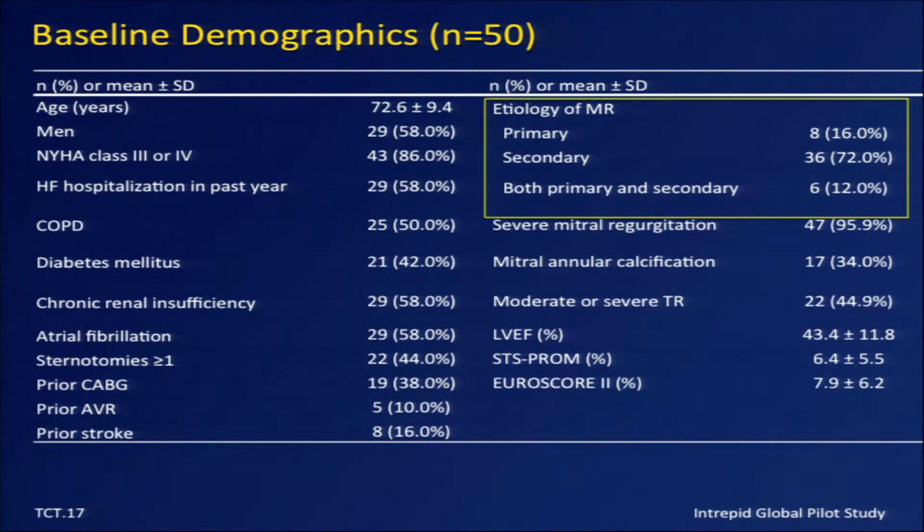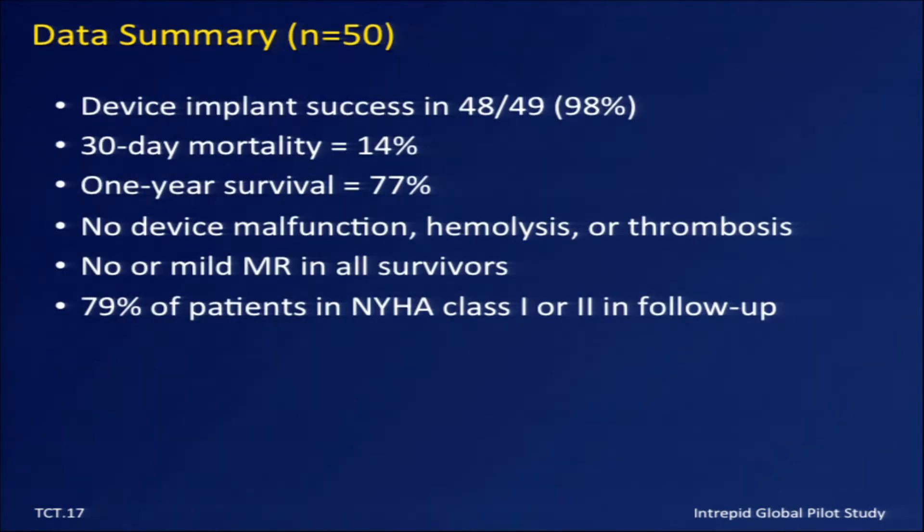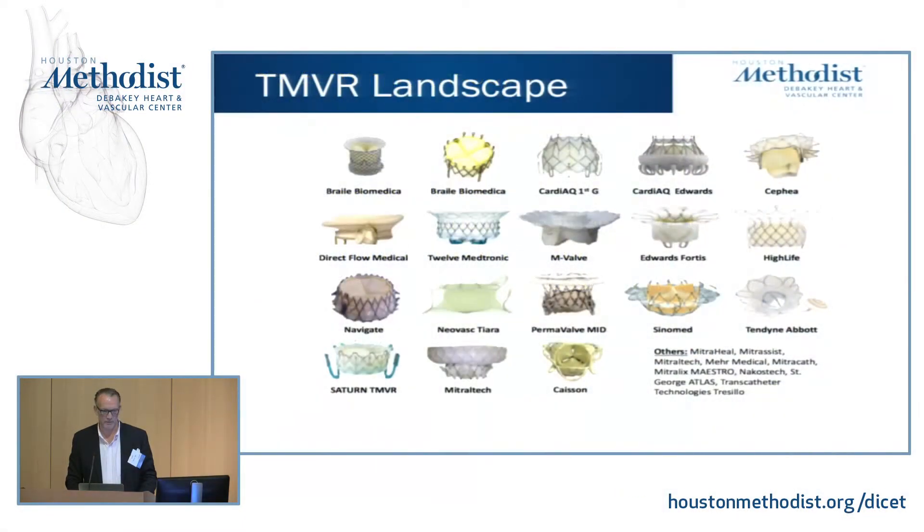The first 50 cases of the Intrepid pilot study were presented at TCT. 72% of cases were done in functional MR, which still raises the question of whether this will be a benefit in those cases. Results showed 75% one-year survival, most procedures were successful, 30-day mortality of only 14%, and many of the long-term device concerns we had have not yet come up.